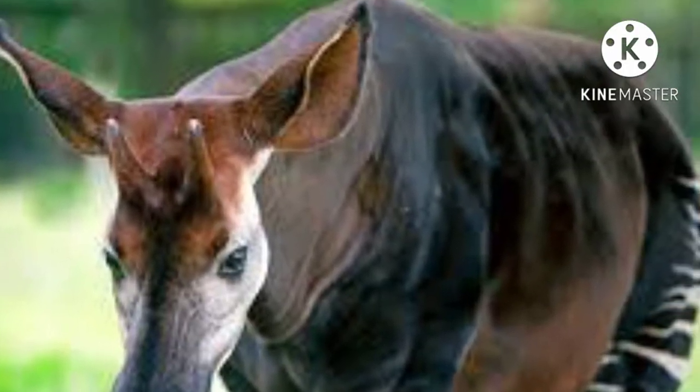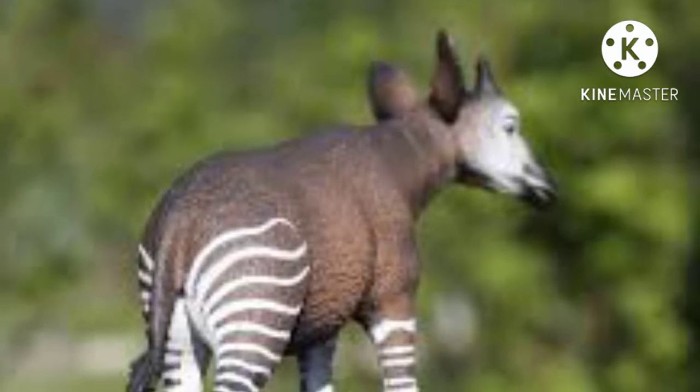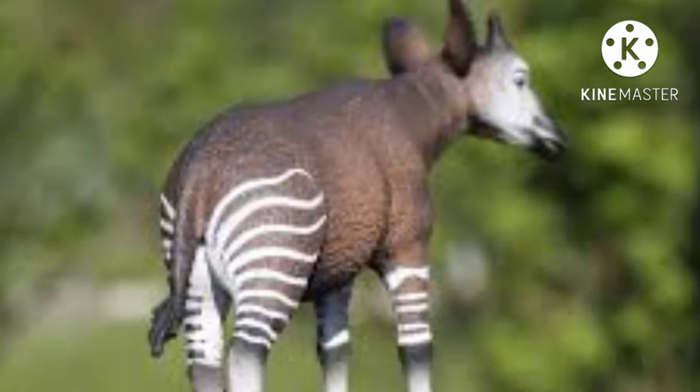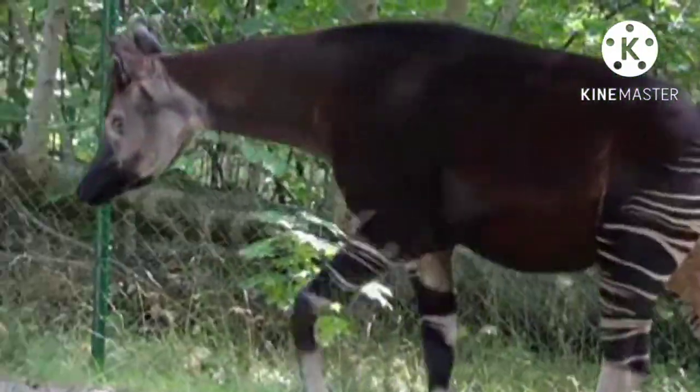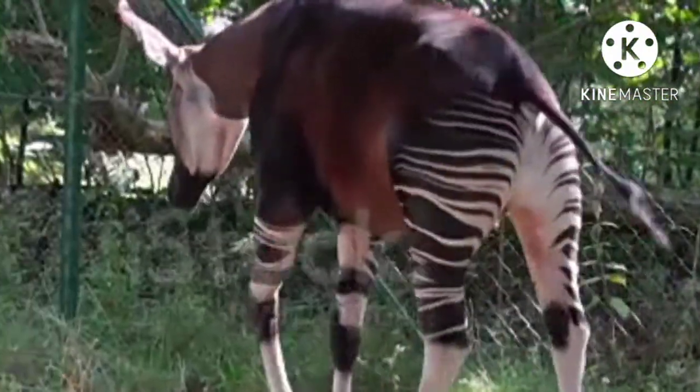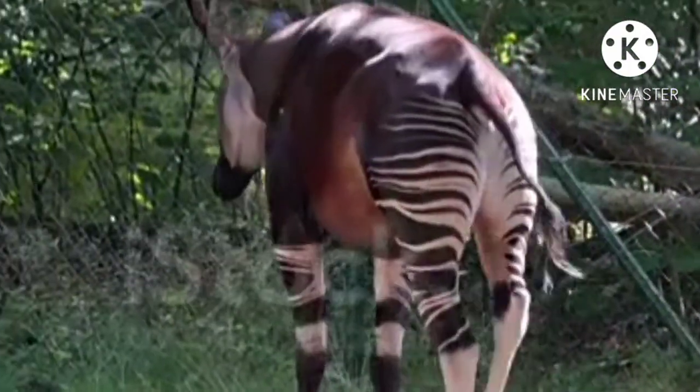The eyes and ears of both sexes are large, and the tongue is long and prehensile. The male has short horns that are completely covered by skin except at the tips. Most females do not possess horns, though they often display knobby bumps in their place.